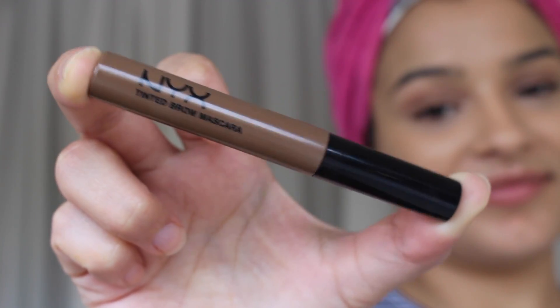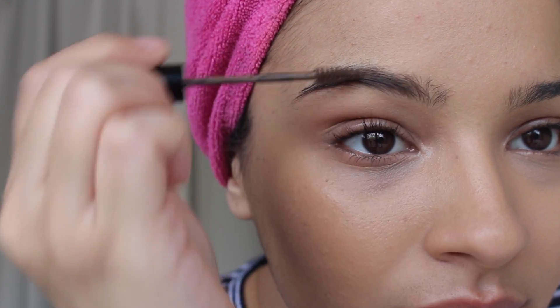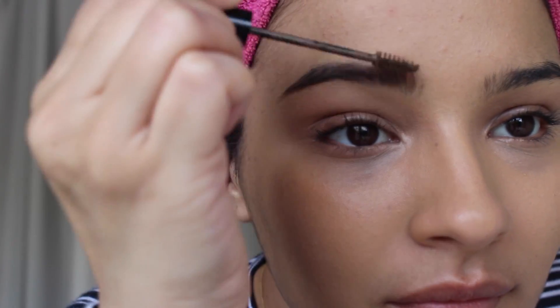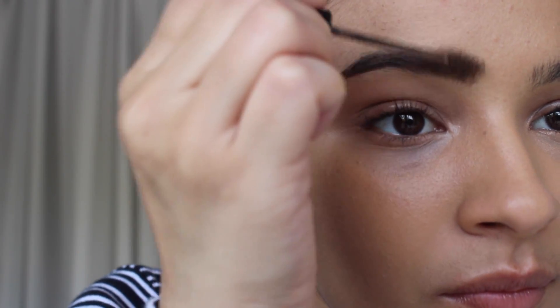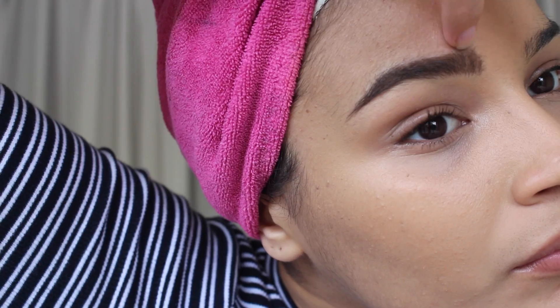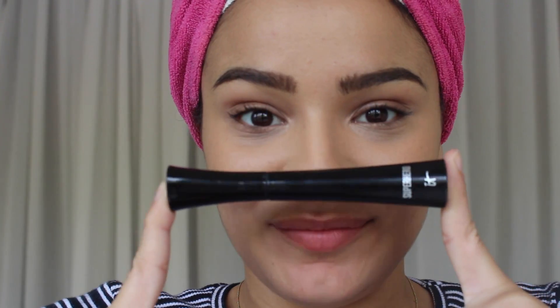For on-the-go brows, I've literally been loving this NYX tinted mascara. It's so easy to manage and just stroke onto my eyebrow hairs, and it really just fills them in. I'm always concerned about that front area that's super gappy, and then I kind of just swoop it through to create that shape. I can go more in depth on how I get on-the-go brows.